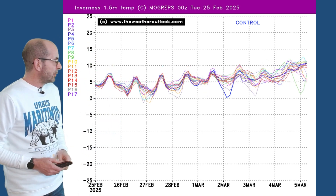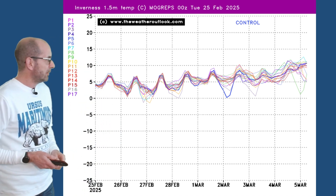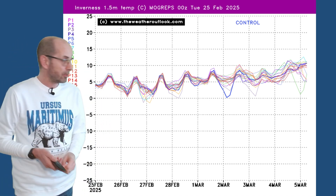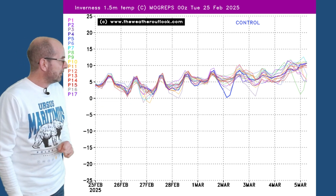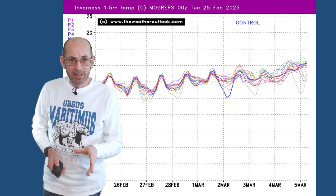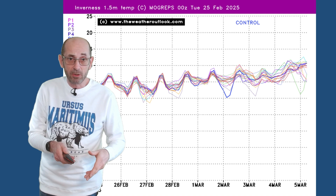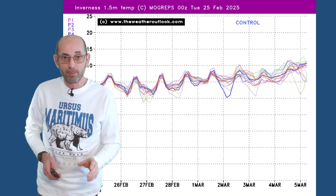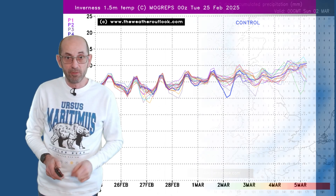Up to Inverness, there isn't a huge amount of difference. Even in northern Scotland, values are of course a little bit lower than in the London area, but not massively so. So a fairly consistent temperature profile across the UK — a little bit lower as you head northwards, but not dramatically so, at least through the first week or much of it.